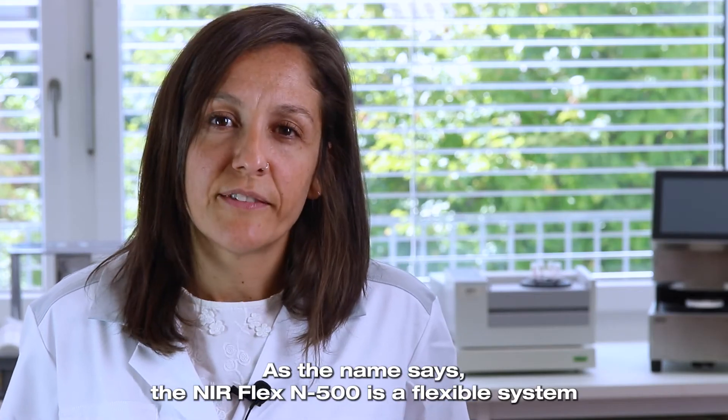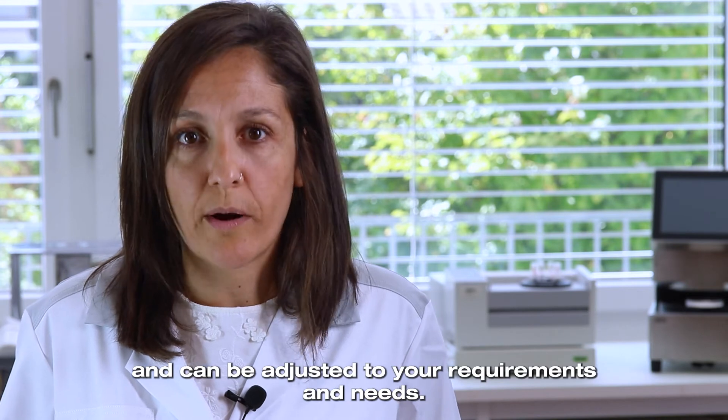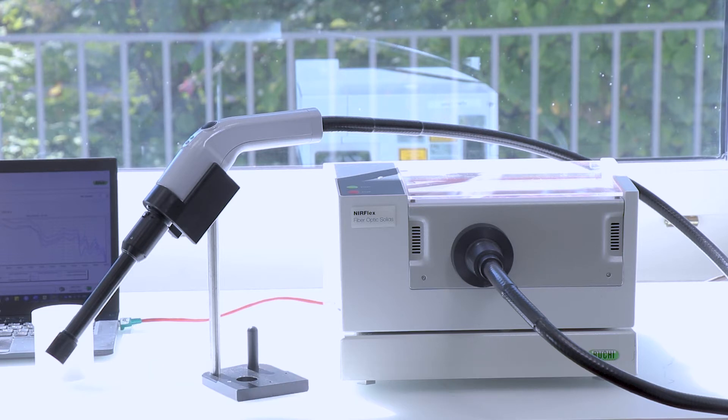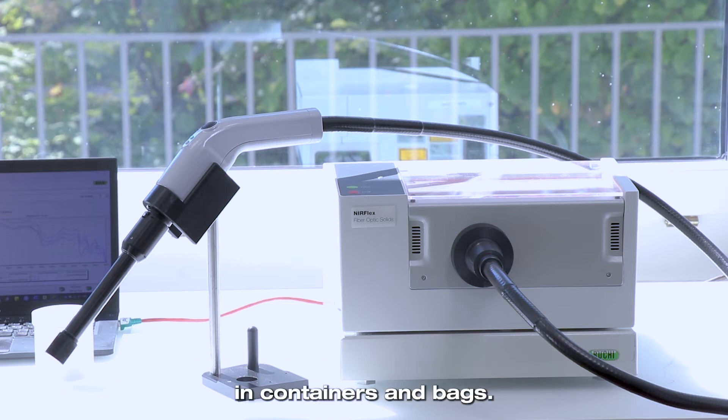As the name says, the NearFlex N500 is a flexible system and can be adjusted to your requirements and needs. This, for example, is the NearFlex N500 with the Fiber Optics module. This module allows you to measure your samples directly in containers and bags.